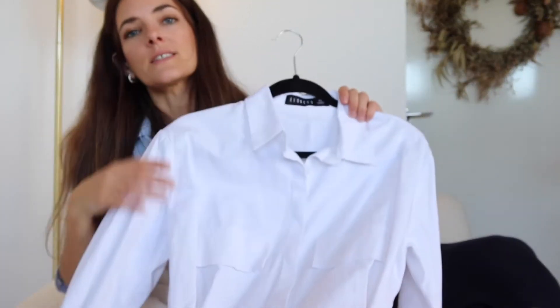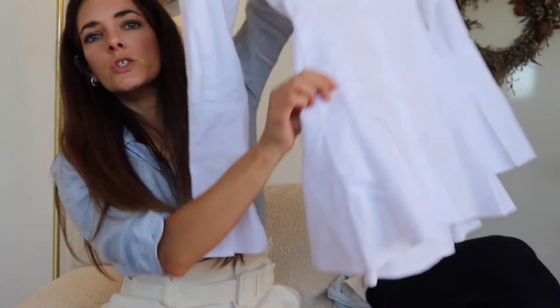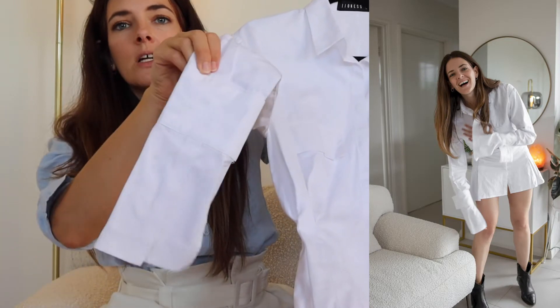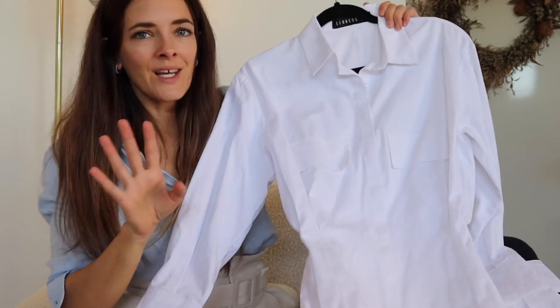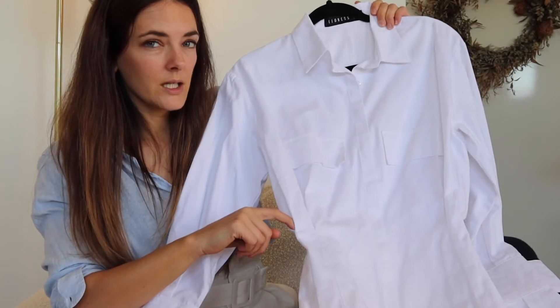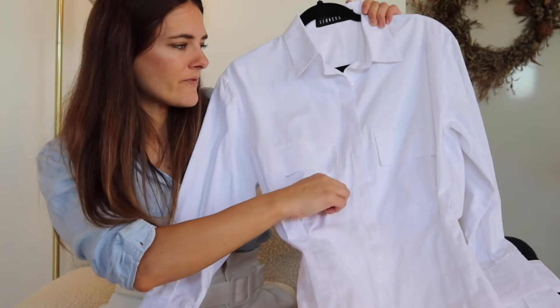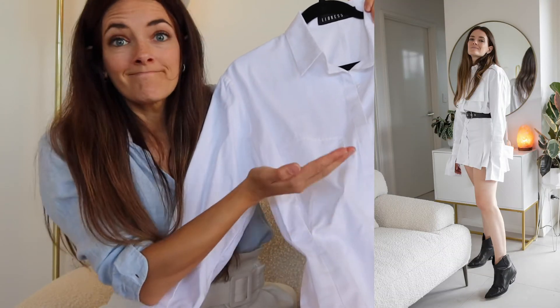First of all, I got a few dresses from Lioness. This one is a white shirt dress in a mini length, tailored through the waist with a really cute shape, and it has elongated cuffs with extra detail on the side. I'm going to add some photos of me wearing this one because it's a tiny bit tight across the waist on me — I probably could have sized up. It's also very generous through the bust on me, and I have a small bust.